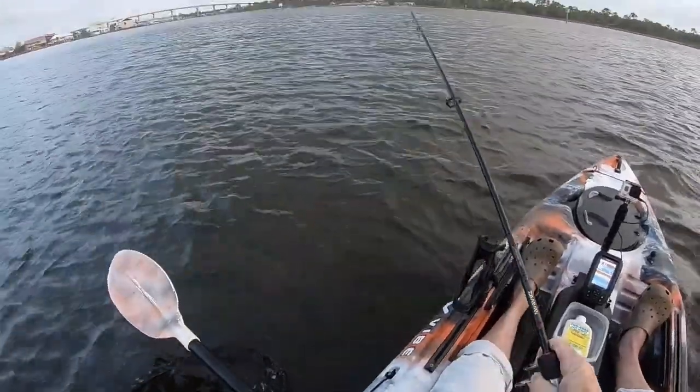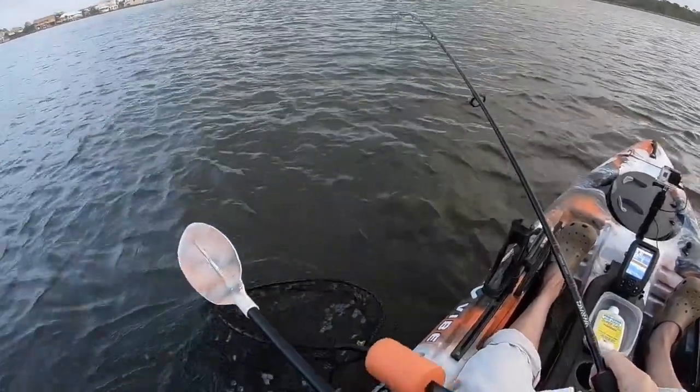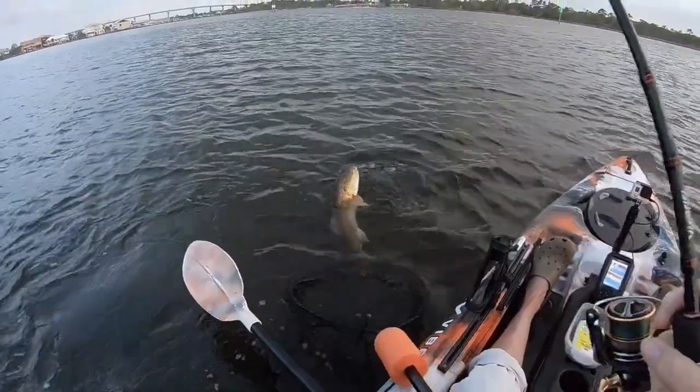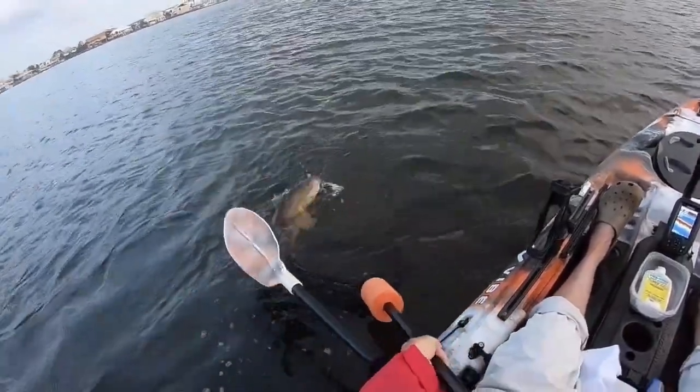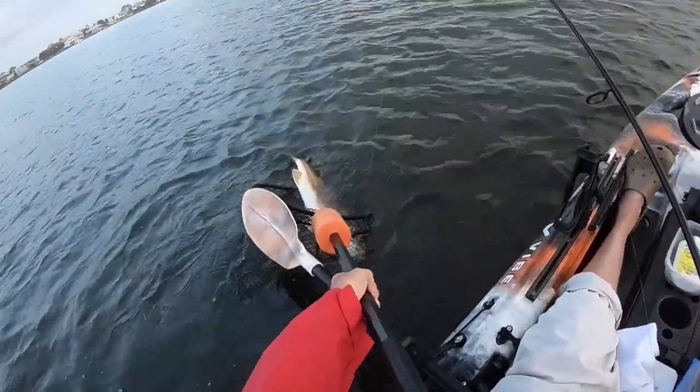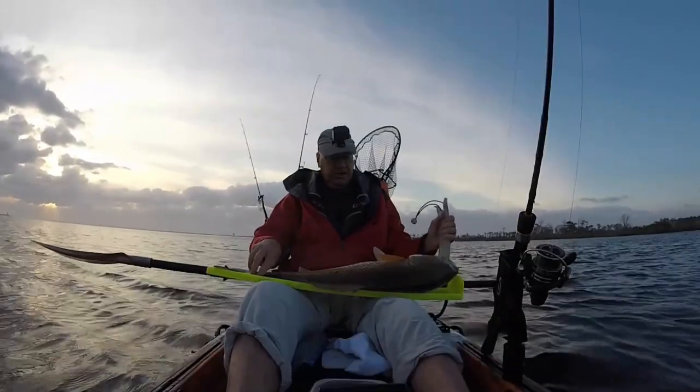This guy does not want to come up. Yeah, we're coming. Big redfish. 30 inches.